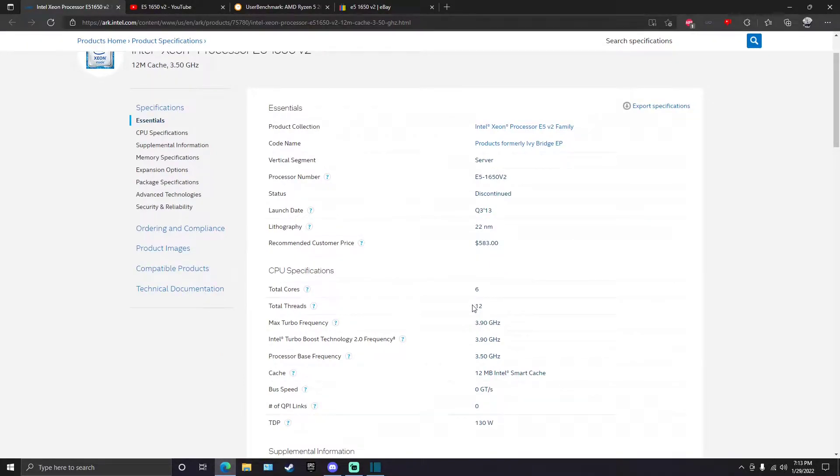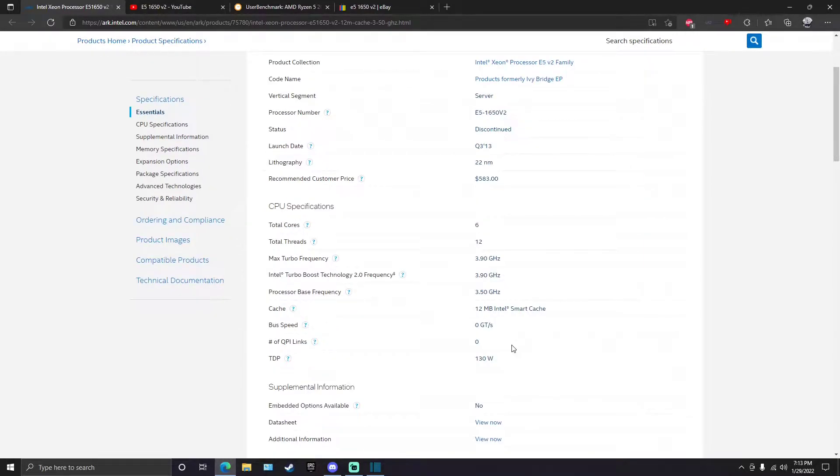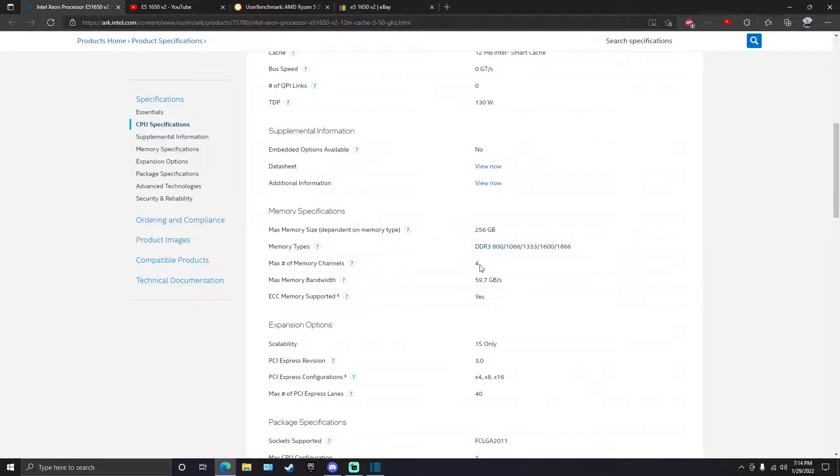It has six cores, 12 threads, a maximum turbo frequency of 3.9 GHz, and a base frequency of 3.5 GHz. It's pretty fast, especially for a server processor — a lot of those are in the two gigahertz range. It's a fast little six-core with 12 megabytes of cache as well. It does have a 130-watt TDP, so you're going to want to put a nice cooler on it.